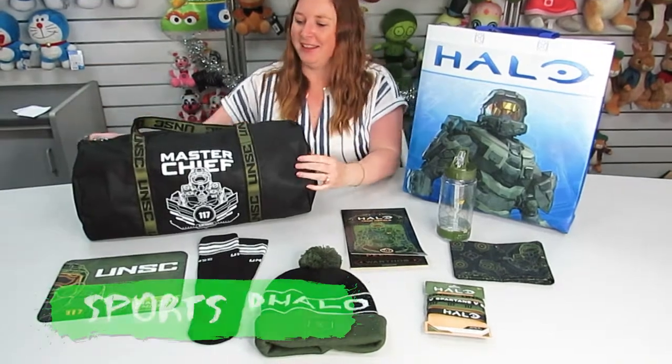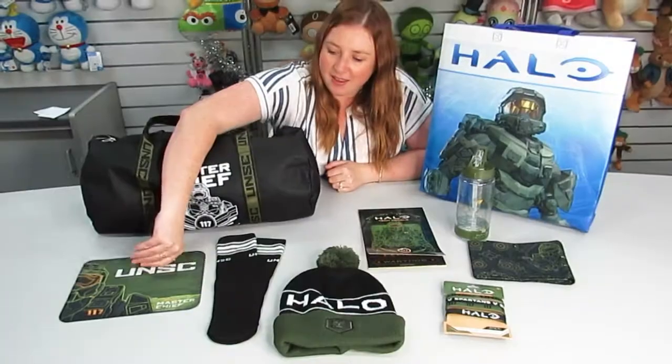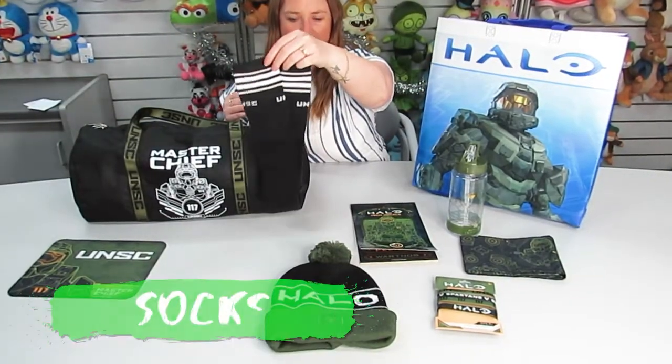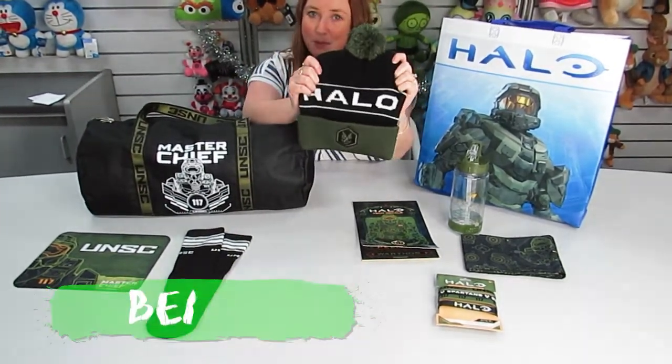Inside the Halo show bag, we've got this big duffel bag, a Halo mouse pad, these cool socks, and a very warm Halo beanie.